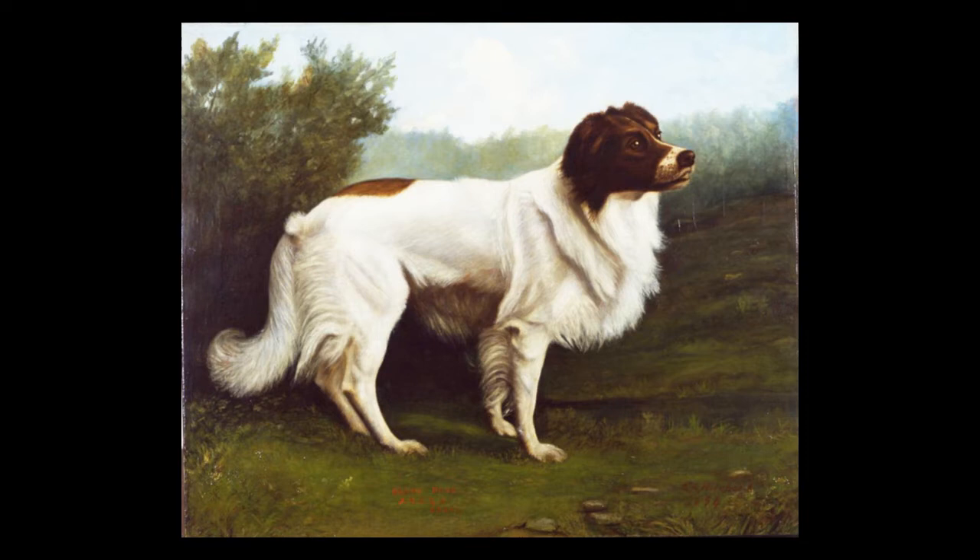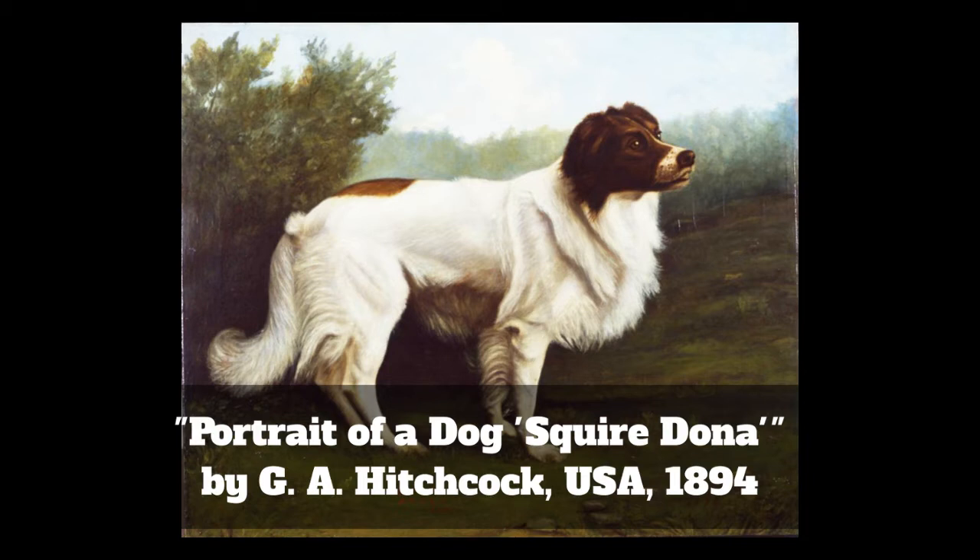Take a look at this painting. It's so detailed, it almost looks like a photograph, doesn't it? But it is a painting. Take a look at the fine, fluffy animal that is the subject. What are you noticing about this dog? To me, it looks like someone just brushed it out and made it as fluffy as possible. I also love the very intelligent look in its eyes. It almost seems to be posing for its portrait, doesn't it? And in fact, the name of this painting is Portrait of a Dog, Squire Donna, and it was painted in 1894.